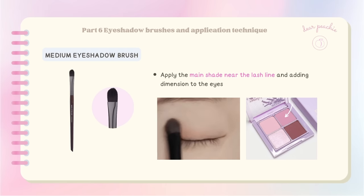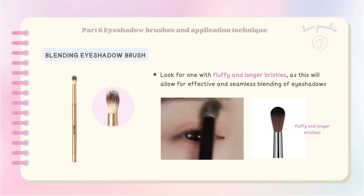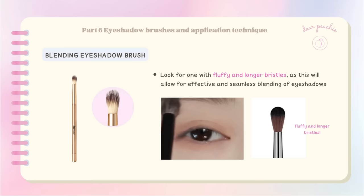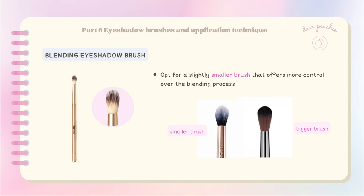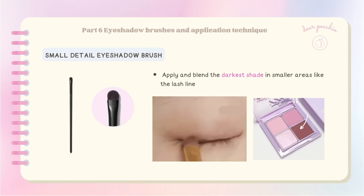The medium or C-shaped eyeshadow brush is perfect for applying the main shade near the lash line and adding dimension to the eyes — begin blending from the outer corner towards the inner corner. An eyeshadow blending brush is an essential tool for every makeup collection. Look for one with fluffy and longer bristles for effective and seamless blending. For beginners, opt for a slightly smaller brush with a slightly rounded or tapered shape to blend out edges and create a soft, natural transition between different eyeshadow shades.